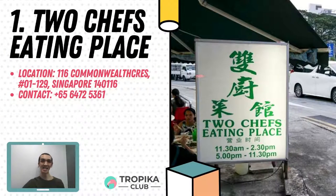Last but not least, at first spot is Two Chefs Eating Place. They offer some of the best Chinese cuisine in Commonwealth Crescent, serving a tantalising collection of dishes. Its extensive menu reflects the restaurant's efforts to cater to every palate. Indulge in their mouth-watering dishes such as garlic and chilli cockles, cereal prawns, golden mushrooms bean curd, fried salted egg sotong, sliced fish ho fun with bean sprouts, and drunken prawns. They can be found at 116 Commonwealth Crescent, Unit 01-129.